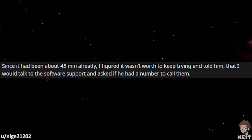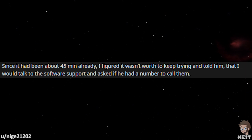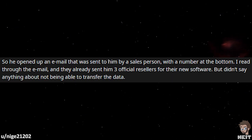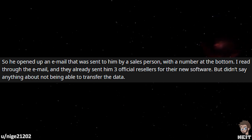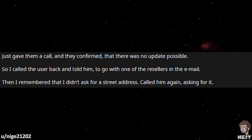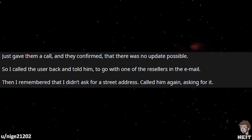Since it had been about 45 minutes already, I figured it wasn't worth continuing to try and told them that I would talk to software support and asked if he had a number to call them. He opened up an email that was sent to him by a salesperson with a number at the bottom. I read through the email and they had already sent him three official resellers for their new software, but didn't say anything about not being able to transfer the data. I gave them a call and they confirmed that there was no update available.